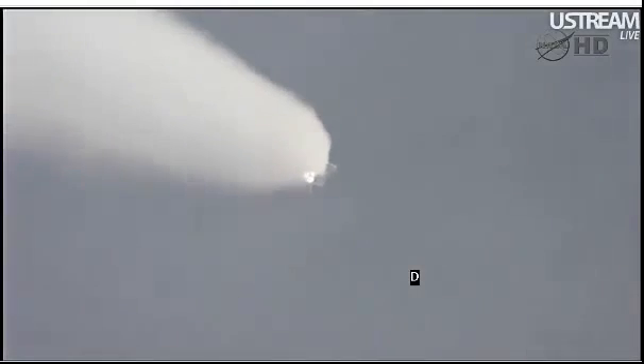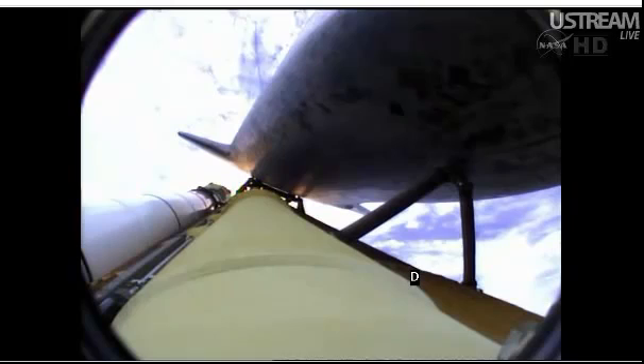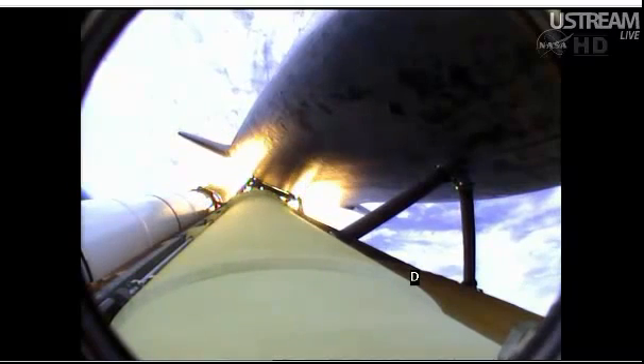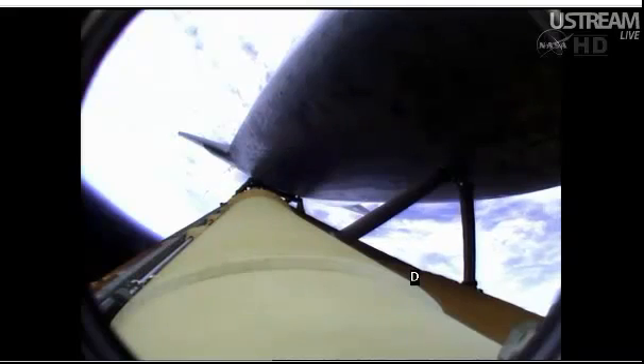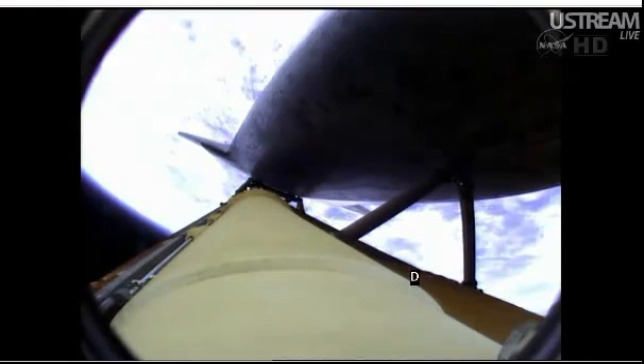Atlantis now 15 miles in altitude, already 16 miles downrange from the Kennedy Space Center. One minute 40 seconds into the flight. Atlantis flexing its muscles one final time, traveling almost 2,600 miles an hour, 21 miles in altitude, 24 miles downrange. Standing by for solid rocket booster separation. Booster officer confirms staging — a good solid rocket booster separation. Guidance now converging, the main engine steering the shuttle on a pinpoint path to its preliminary orbit.